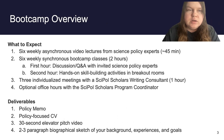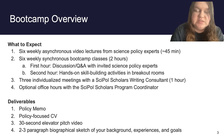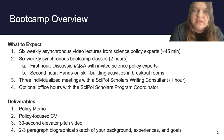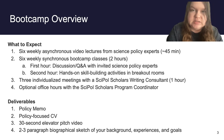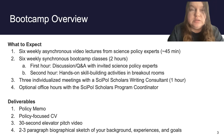Moving on to what the boot camp actually entails — it is six weeks with several different components. The first is an asynchronous video lecture you watch every week, coming from science policy experts and about 45 minutes long. There are also associated readings to help you prepare. Then for each week, there is a two-hour live boot camp class. The first hour is a discussion and Q&A with invited science policy experts, so you get to network with people who actually work in the field. The second hour is a hands-on skill-building activity that often happens in breakout rooms, giving you practice with important skills required for the residency.